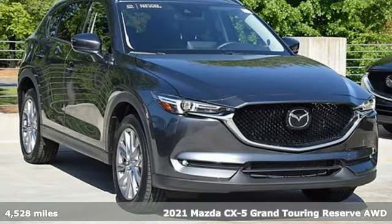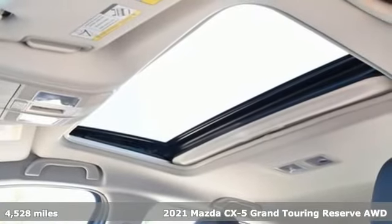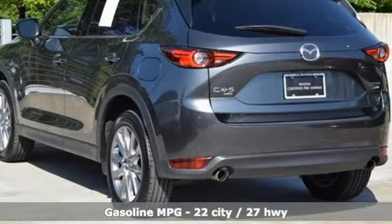Here's a certified 2021 Mazda CX-5. With Mazda, driving's what matters most. A great vehicle is comprised of great features like these.